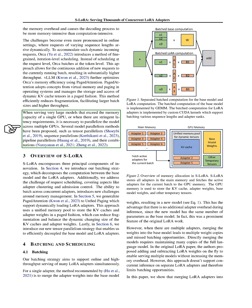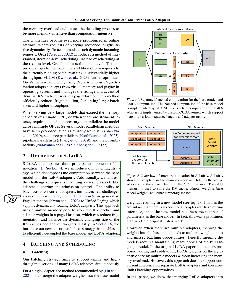When we're dealing with very large models that exceed the memory capacity of a single GPU, or when we have strict latency requirements, we need to spread the model across multiple GPUs. There are several ways to do this, including tensor parallelism, sequence parallelism, pipeline parallelism, and combinations of these methods. S-LoRA has three main components. First, we have our batching strategy, which breaks down the computation between the base model and the LoRA adapters. We also tackle the challenge of request scheduling, which includes things like adapter clustering and admission control.